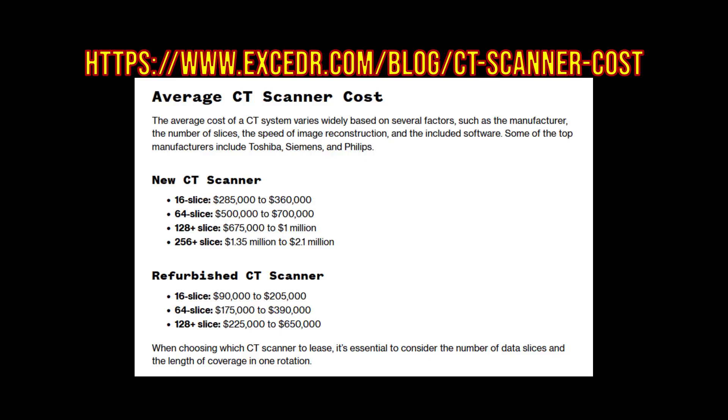A working CT scanner can cost tens of thousands of dollars, some over a million dollars, which may seem like a barrier to entry for most people, but it is a small price to pay for grading companies, large influencers, and whales in this space.